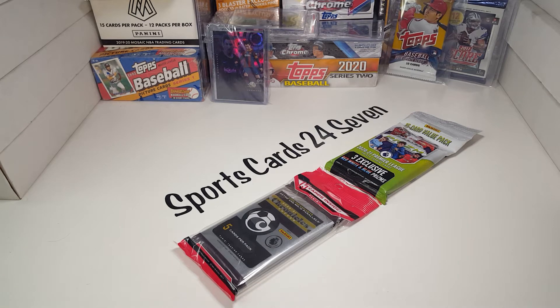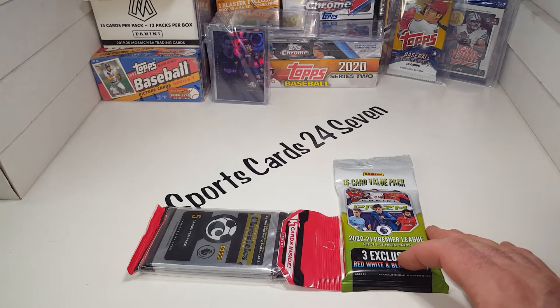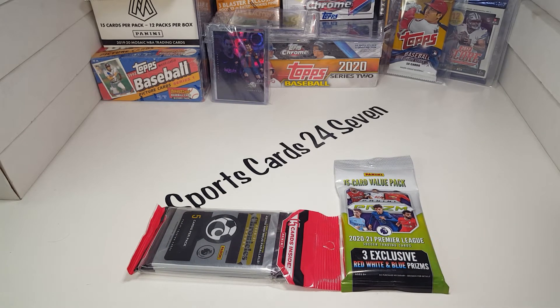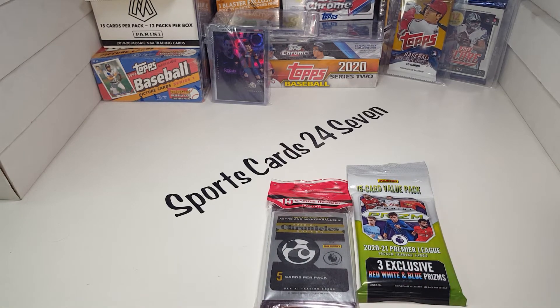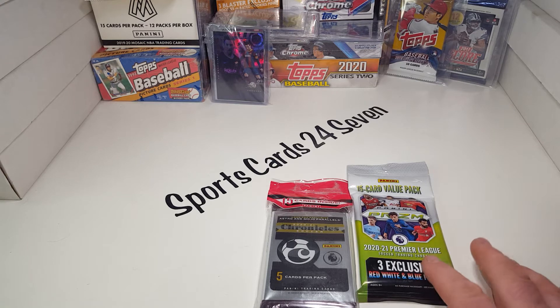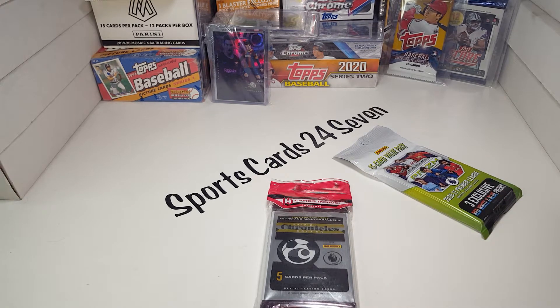Good evening and welcome back. This is Sports Cards 24-7. I am excited to announce a new product on the channel. This is a first time look — it's actually been out for quite some time. I was lucky enough to get a couple packs at Walmart a little while ago, and I also got one pack at a card show. So we're going to go ahead and get into one of the three tonight, give a first look, a little review, and hopefully pull something nice.